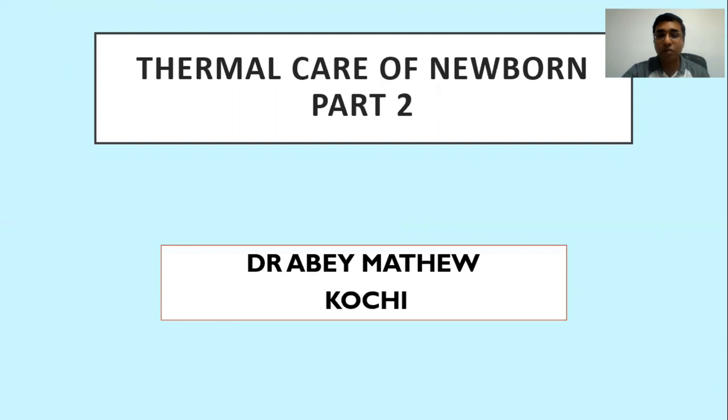Myself, Dr. AB Matthew from Kochi. We will discuss the second part of the thermal care of the newborn.